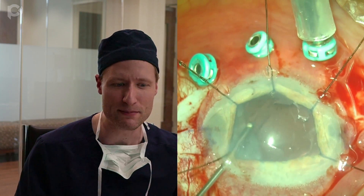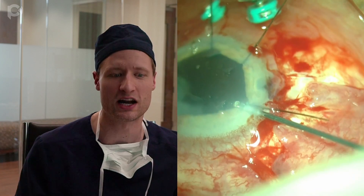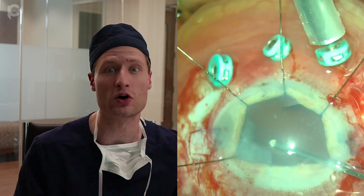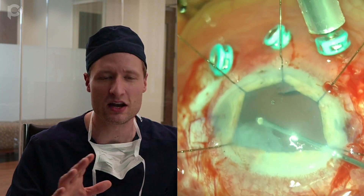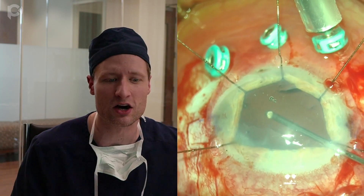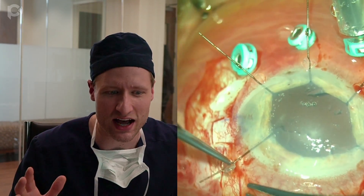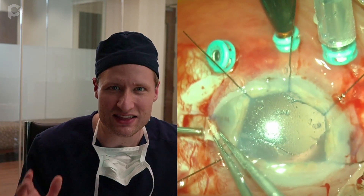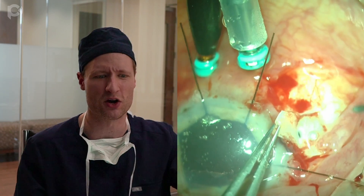I'm doing a vitrectomy and I'm going to switch vantage points multiple times. First, going in through a paracentesis and removing vitreous from the anterior chamber, then switching to one of the trocars to remove vitreous from a posterior approach. This is a delicate movement to clear all the vitreous. Once the vitreous is removed, I use the same cutter to pull out the cortical remnants. I'm placing a chandelier illuminator, which I like in cases of cloudy corneas to ensure good visualization.